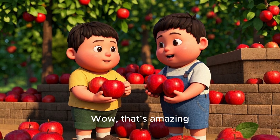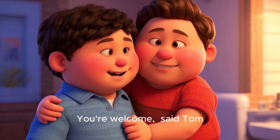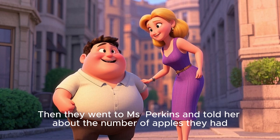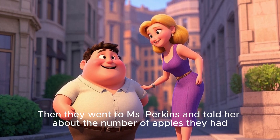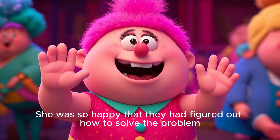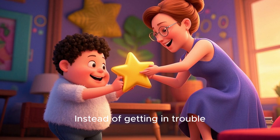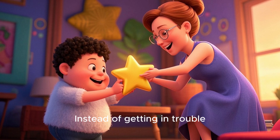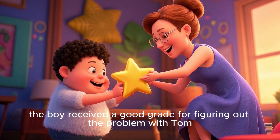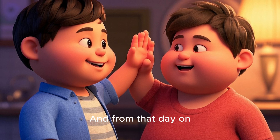The boy couldn't believe it. "So does this mean you actually have less apples than me?" "Yep, I have four less apples than you," said Tom. "Wow, that's amazing! Thank you!" said the boy. "You're welcome!" said Tom. They went to Ms. Perkins and told her about the number of apples they had. She was so happy they figured out how to solve the problem. Instead of getting in trouble, the boy received a good grade for figuring out the problem with Tom.